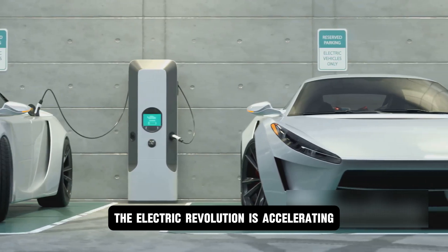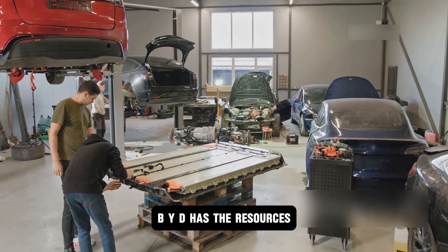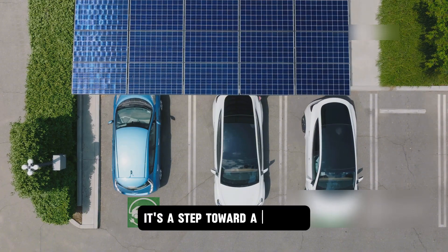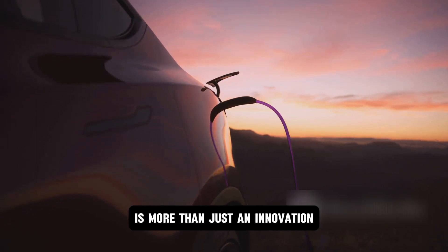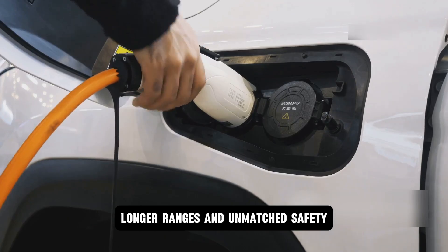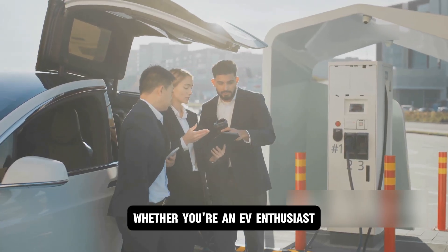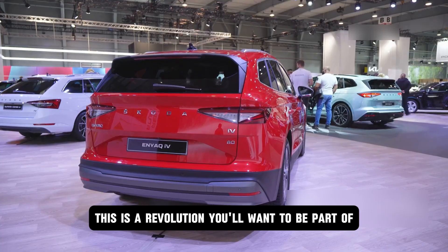The electric revolution is accelerating, and it's doing so at a breathtaking pace. BYD has the resources, expertise, and global reach to overcome these challenges. BYD's all-solid-state battery is more than just an innovation — it's a promise of a better future. With faster charging, longer ranges, and unmatched safety, this technology has the potential to make EVs not just an alternative to gas-powered cars, but the preferred choice for everyone. Whether you're an EV enthusiast, a tech lover, or someone who wants to save money while saving the planet, this is a revolution you'll want to be part of.